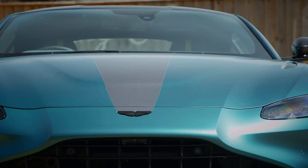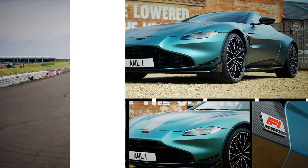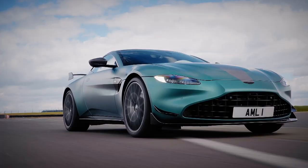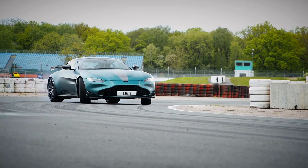All of this extra brutishness doesn't come cheap, though. Prices for the coupé version start at over £145,000, £20,000 more than a standard Vantage. Unlike the real safety car, though, we can't see this one holding up any traffic.